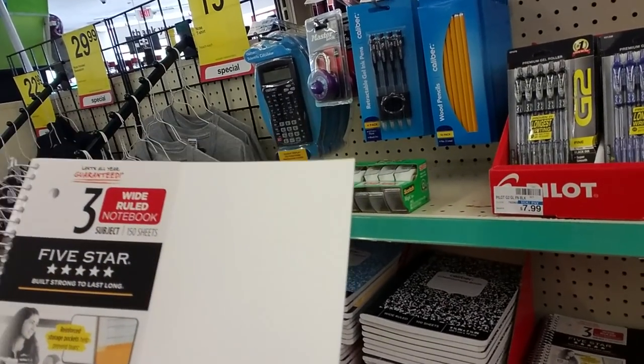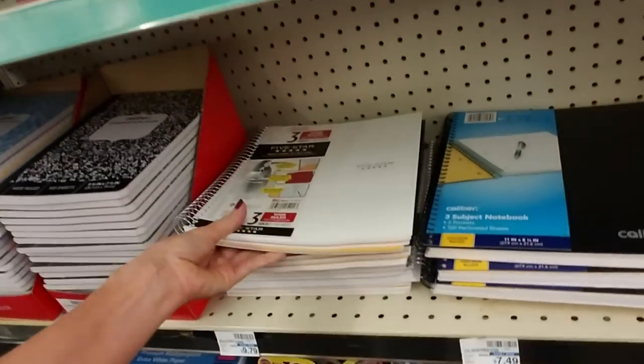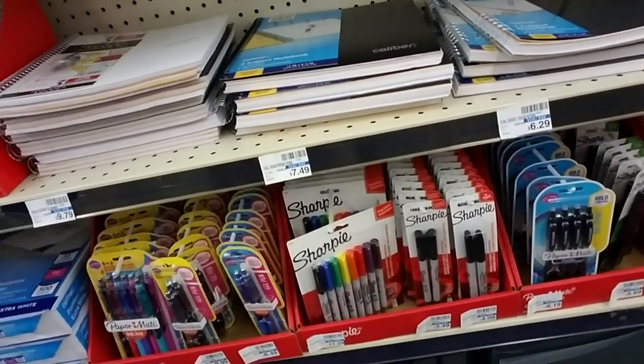Oh, these have been around for quite a while. These are the Mead 5 Star Notebooks — this is the Three Subject Wide Rule Notebook. Oh my god, they're $9.79. You can get them so much cheaper virtually anywhere else.